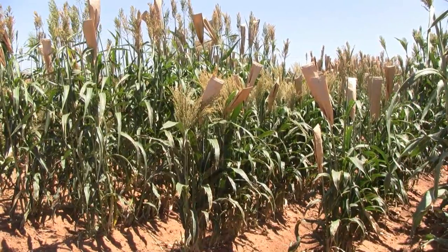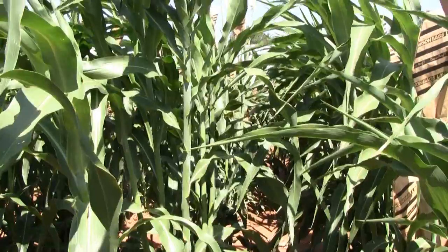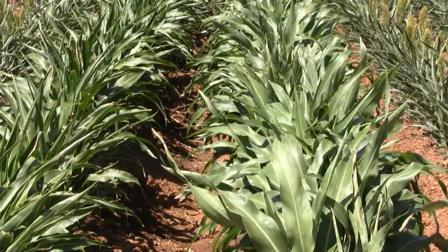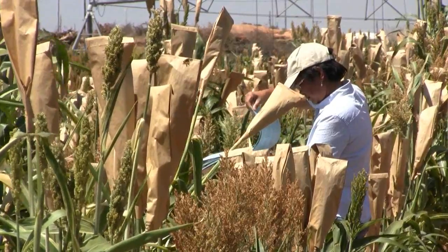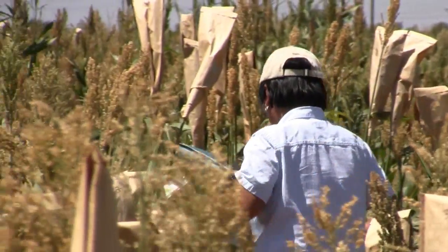Along with water management studies, ARS is also conducting research that could help farmers get their sorghum into the ground sooner, avoiding some of the high temperatures that affect water usage. ARS sorghum researcher Gloria Burrow dedicates her time to studying sorghum's unique cold tolerance traits.